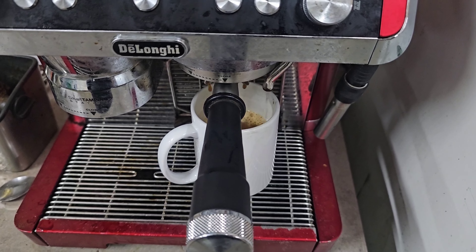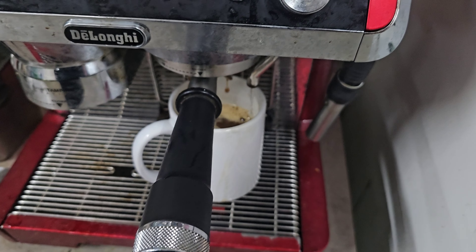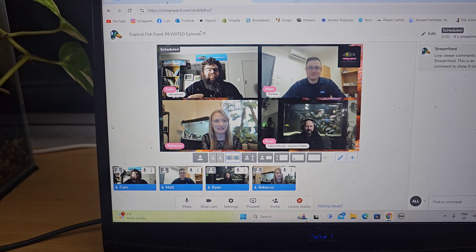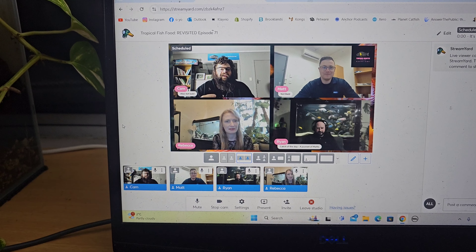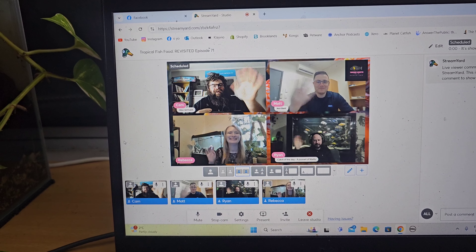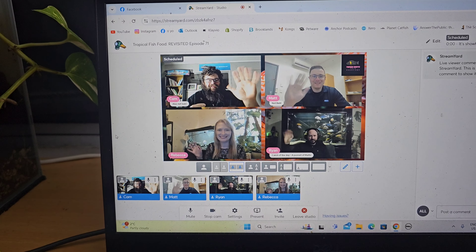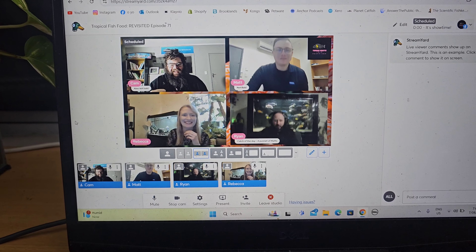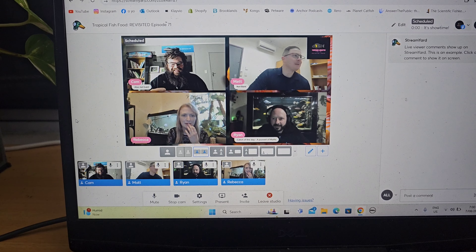Coffee's nearly done, we're nearly ready to get into the live stream. This is the point of the day where we always ask Ryan to wave — so come on, Ryan, give us a wave. And Rebecca, give us a wave. And Matt, give us a wave. Oh my God, Ryan must be sick — he's waving straight away! He's trying to be well behaved. That was great fun.